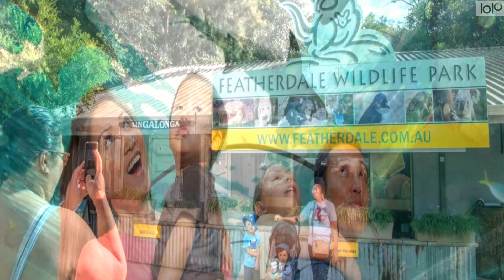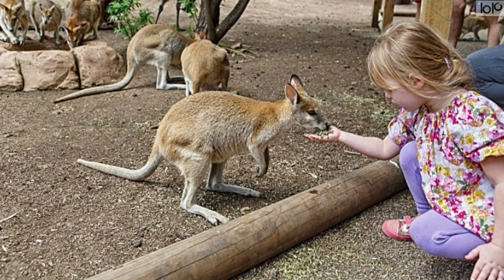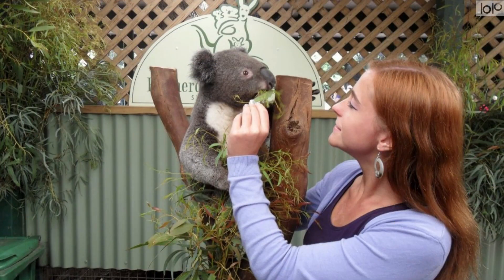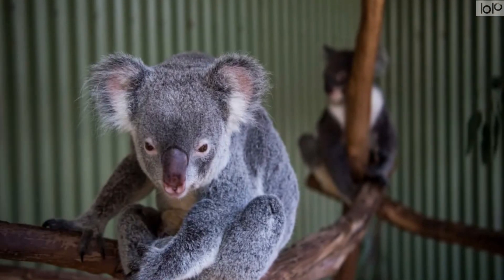Number 8: Featherdale Wildlife Park. Boasting a comprehensive collection of native wildlife, Featherdale Wildlife Park gives an opportunity to cuddle up to a koala, and hand feed kangaroos and wallabies. Many celebrities have visited Featherdale, including Leonardo DiCaprio, Gwen Stefani, Kristen Stewart, Robert De Niro, and Matt Damon.